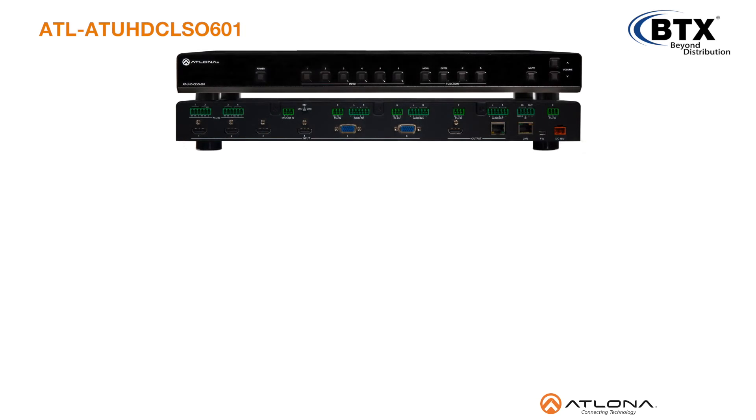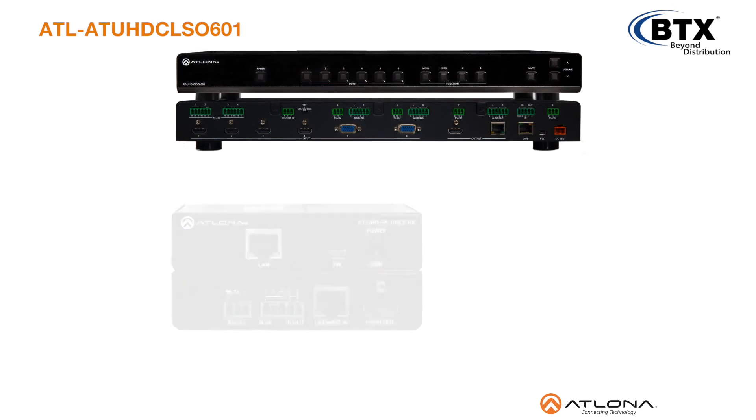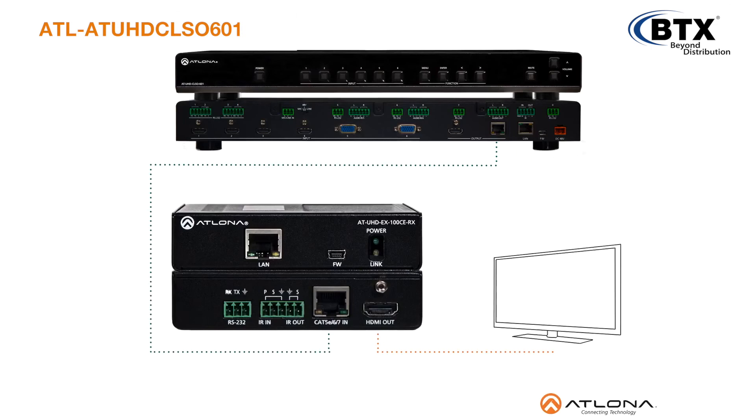The UHD CLSO601 is designed to work with the Atlona UHD EX100CE RX extender receiver and offers HDBase-T signal extension up to 328 feet or 100 meters with Ethernet and PoE for remote powering the receiver.